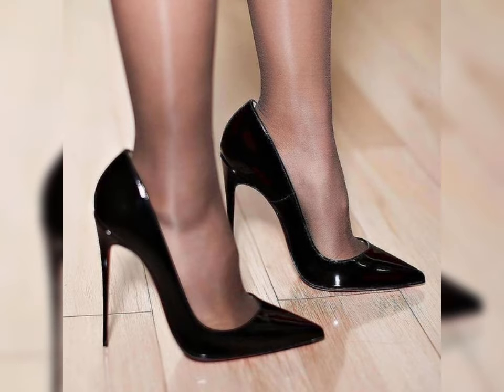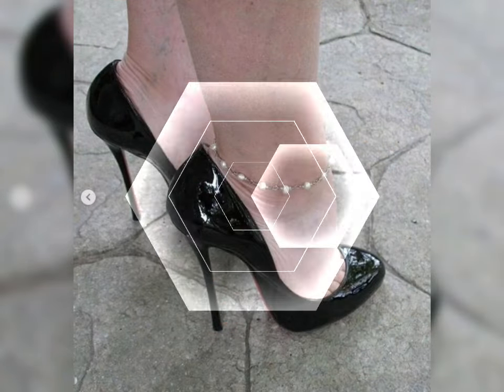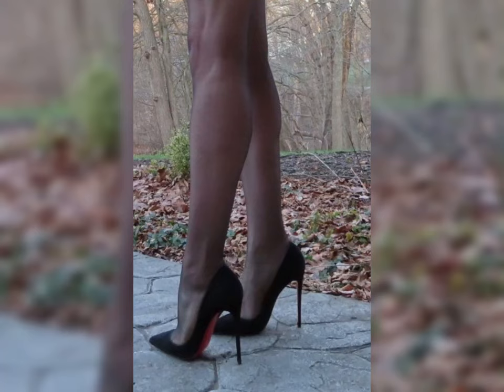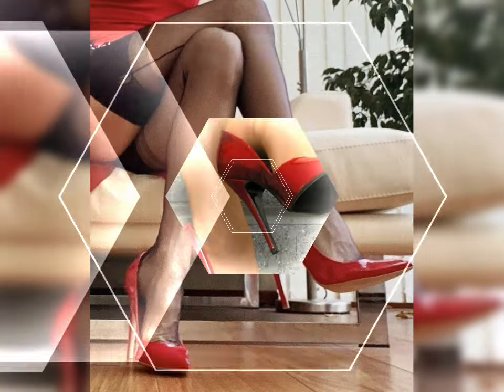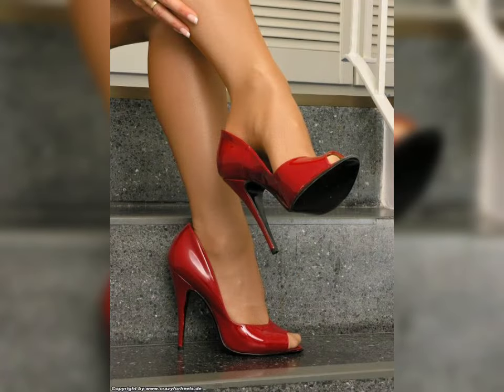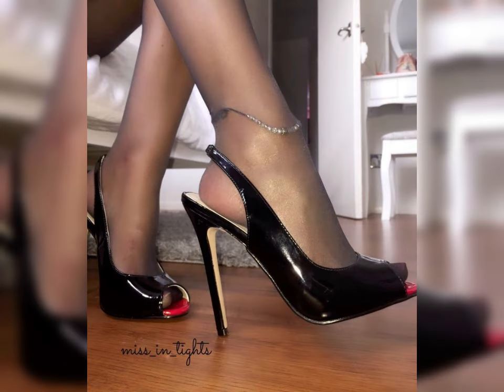Let's start with high heels — the ultimate footwear for adding a touch of elegance and confidence. High heels come in so many styles, from classic pumps to bold stilettos, and each has its own unique charm. Classic pumps are a staple; they are perfect for work or formal events.